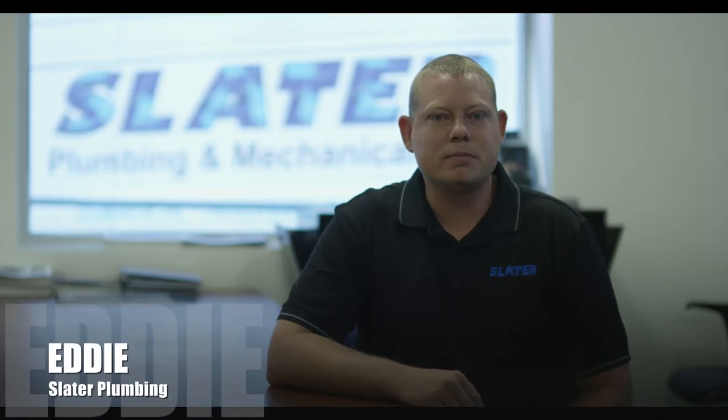Hi, I'm Eddie with Slater Plumbing Mechanical. I've been here in Bakersfield for 20 years, locally owned and operated.